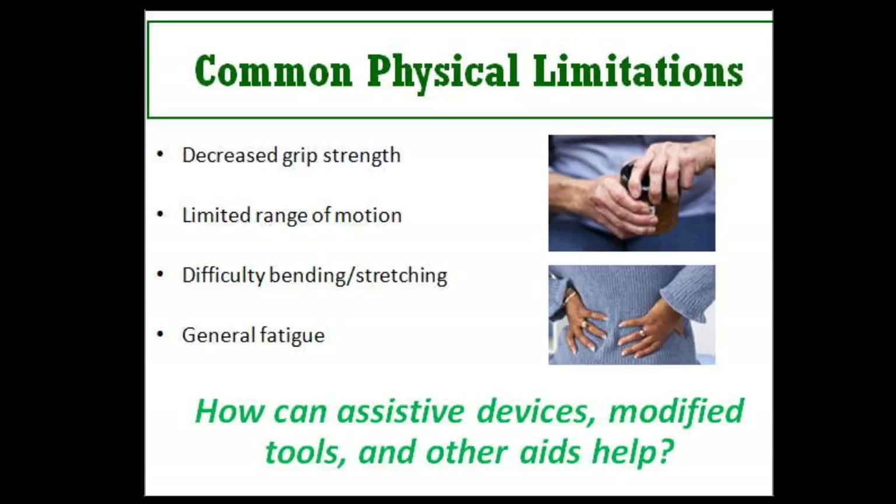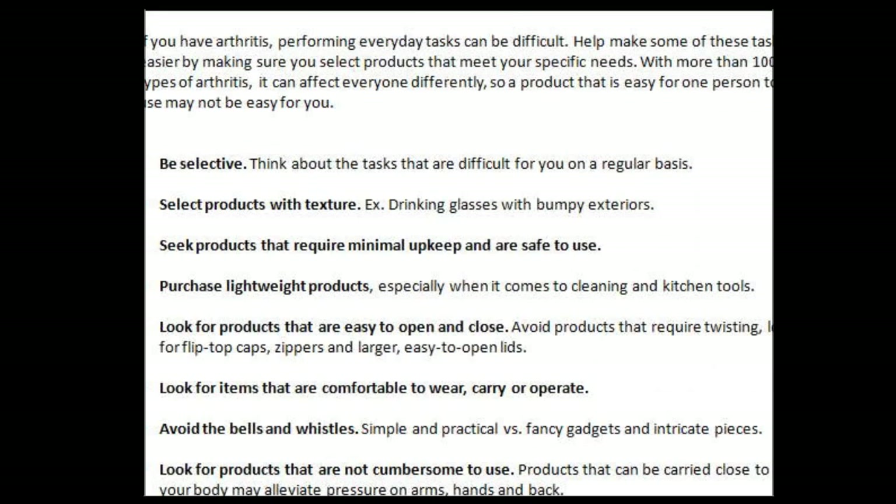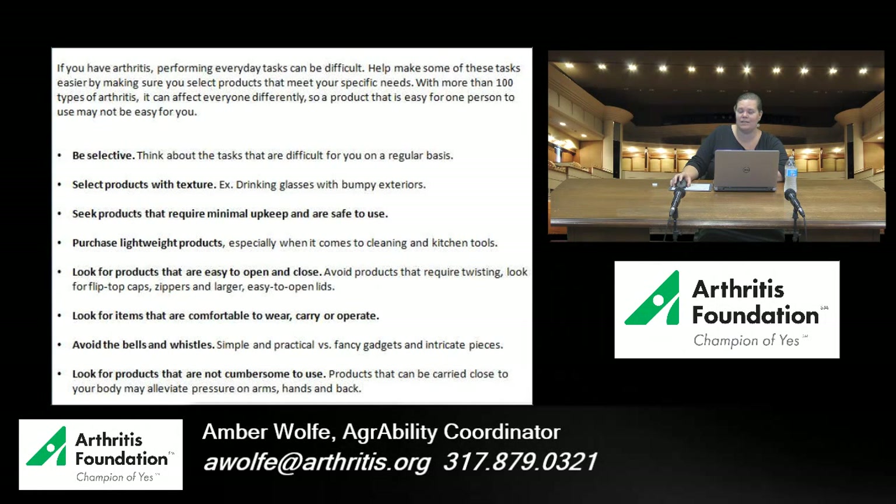Before we get into assistive devices, I want to give you a checklist when seeking these items. First, be selective — figure out exactly what you're trying to accomplish. Are you having difficulty in the kitchen, getting dressed, or driving? Look for something very specific to your need. Also look for products with texture, especially if arthritis pain affects your hands and grip. For example, a slick glass is harder to hold than one with bumps or ridges. Look for products requiring minimal upkeep that are obviously safe to use.